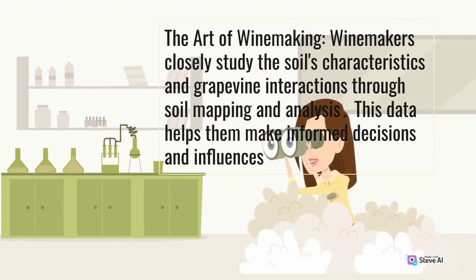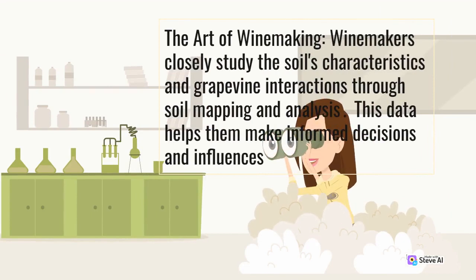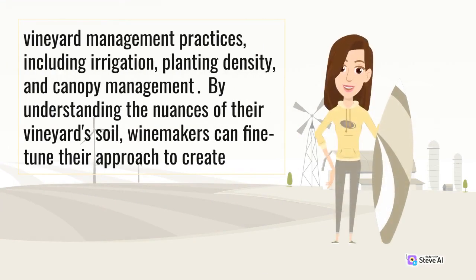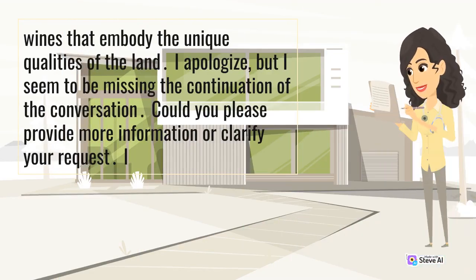The art of winemaking: winemakers closely study the soil's characteristics and grapevine interactions through soil mapping and analysis. This data helps them make informed decisions and influences vineyard management practices, including irrigation, planting density, and canopy management. By understanding the nuances of their vineyard soil, winemakers can fine-tune their approach to create wines that embody the unique qualities of the land.